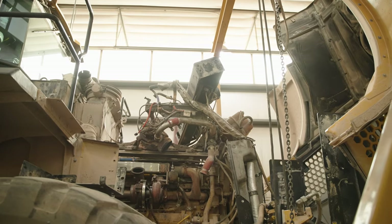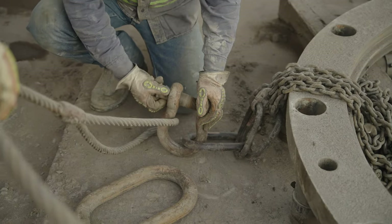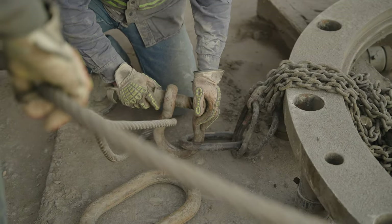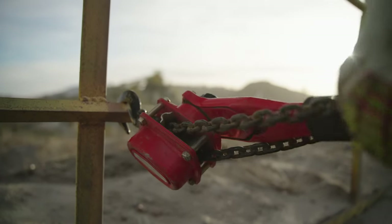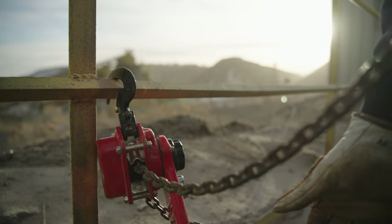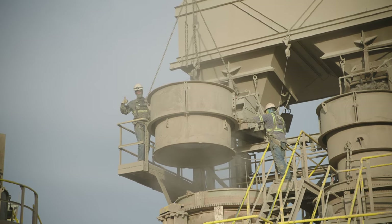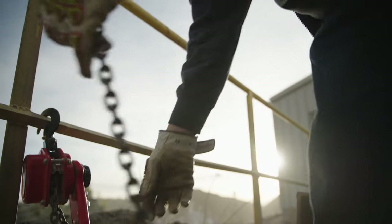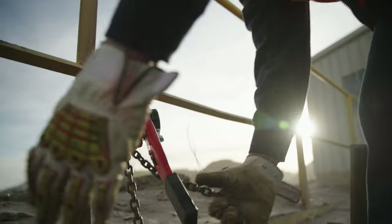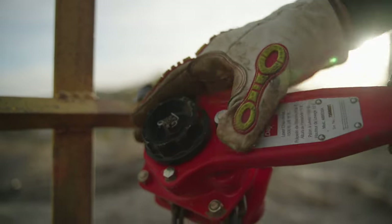Damaged or defective equipment must be removed from service. Check slings, fastenings, come-alongs, and attachments before using them. Use the correct come-along, sling, or chain for the weight of the object you are going to move. If you aren't sure how to properly attach a sling or chain, get help. An improperly rigged lift is a hazard to everyone in the area. Never work or travel under a suspended load.